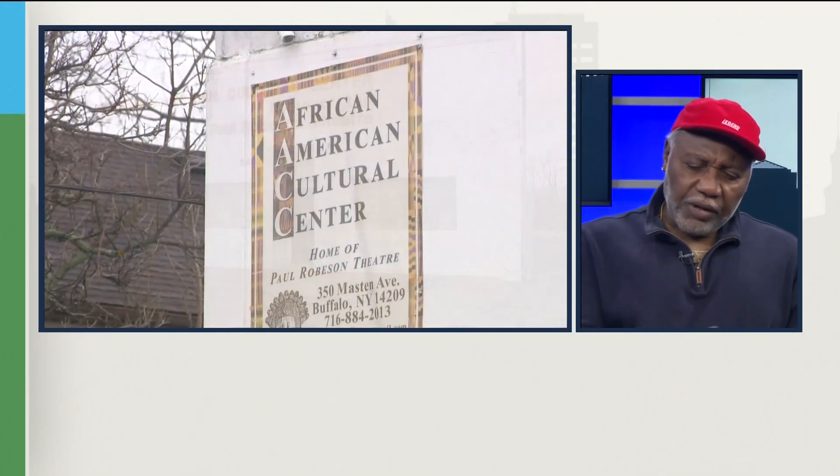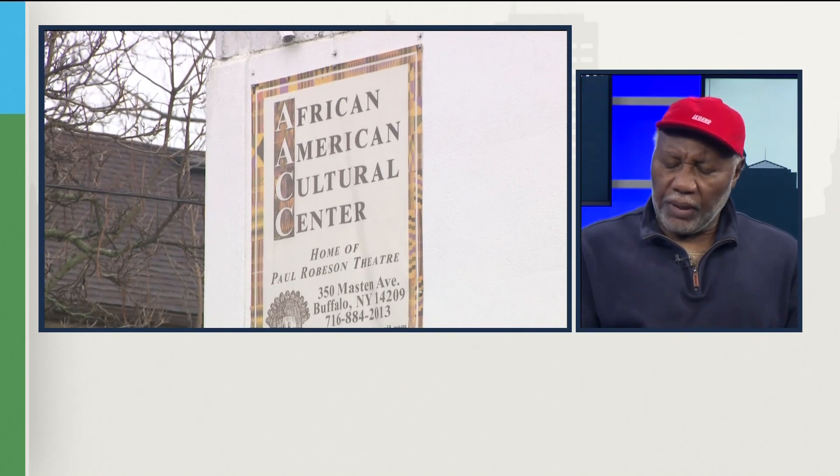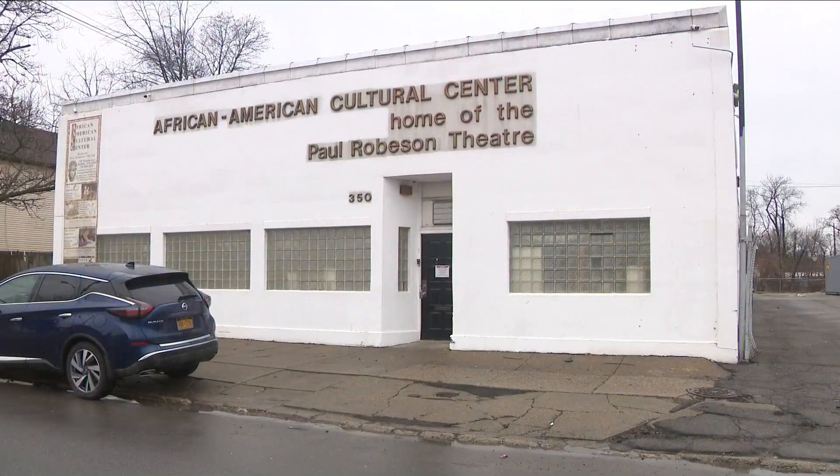Certainly after coming out of the pandemic and all of the tragedy that occurred last year at the Tops Market, we think the community deserves to have something that's good-looking, that represents an anchor institution, and that's what the African American Cultural Center represents. This new facility will replace their current one along Mastin Avenue near Glenwood.